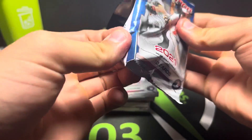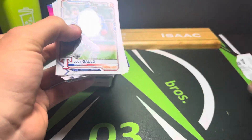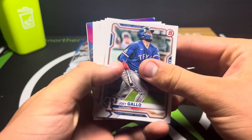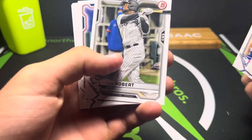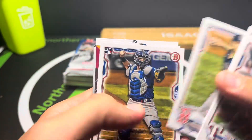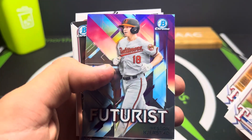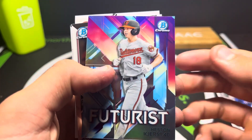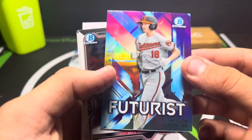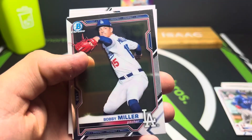First pack up. It looks like maybe you get like an insert chrome kind of thing. We got Joey Gallo, Vladimir Guerrero Jr., Luis Robert, Freddie Freeman, Tanner Houck, Sam Huff. Then we got a Futurist of Heston Kerstad - nice card right there. We'll put that on our stand.